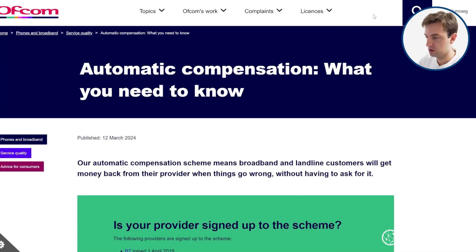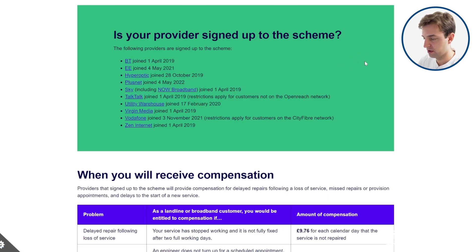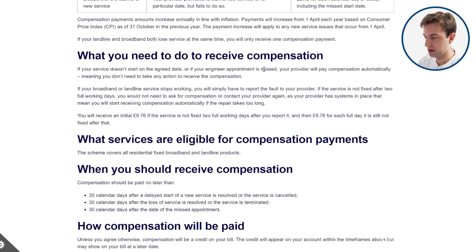We also want to mention Ofcom's rules about compensation when your broadband goes down. If you're with one of these providers, they need to fix the issue within a certain timeframe or you're entitled to automatic compensation in the form of a credit against your bill. They have two full working days to fix the problem, and if they can't, you're entitled to £9.76 for each day that you're offline beyond those two initial working days. You don't have to apply for this — as long as you've reported the issue, it should automatically be applied against your bill.